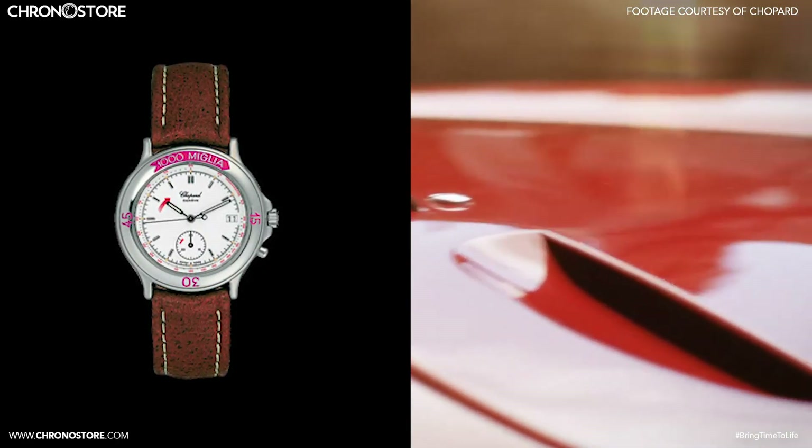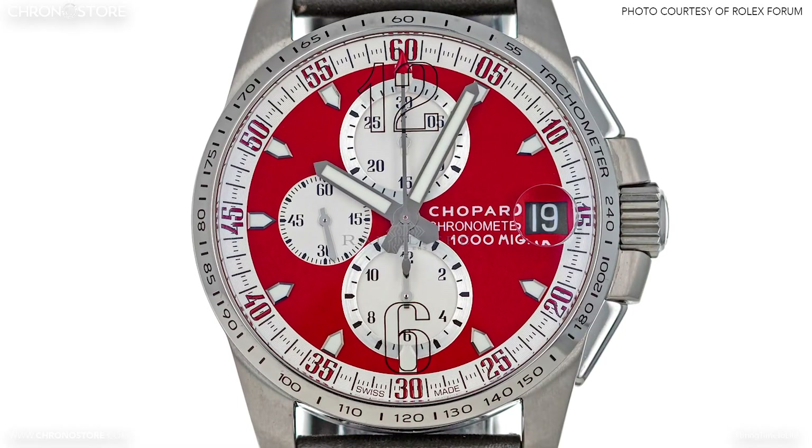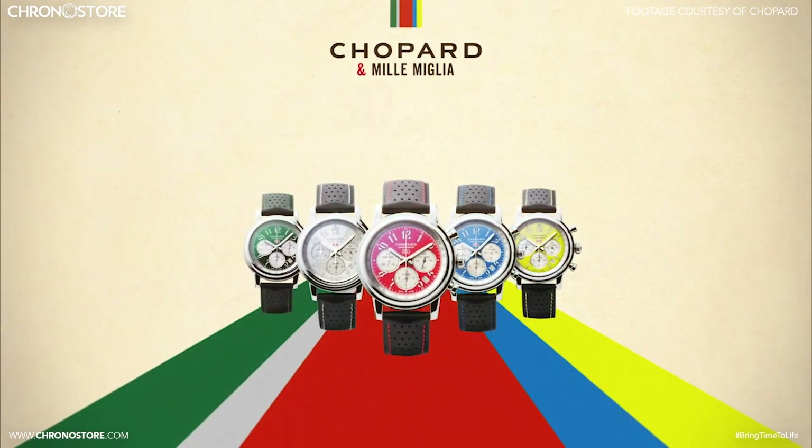While the first Chopard Mil Miglia arrived in 1988, the mold for these models — the Rosa Corsa edition — was introduced in 2002, with the other colors following a year later.